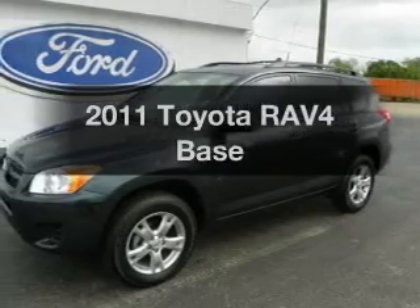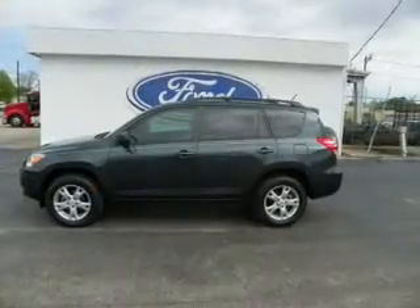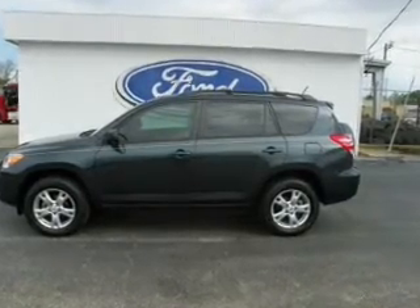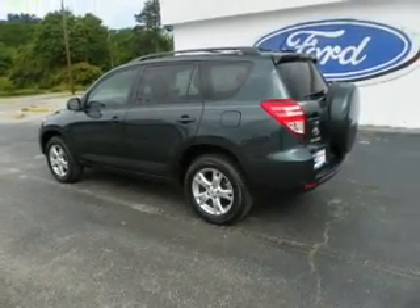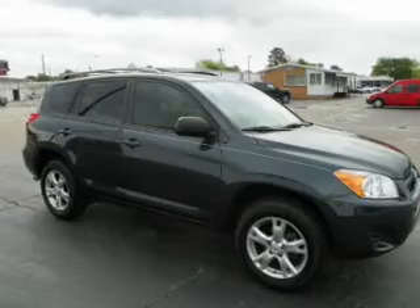Check out this 2011 Toyota RAV4. This is the set of wheels you've been looking for, with an efficient four-cylinder engine. The powertrain includes front wheel drive that responds smoothly to its automatic transmission. Premium wheels give a more luxurious look. The anti-lock braking system will help deliver you safely to your destination.